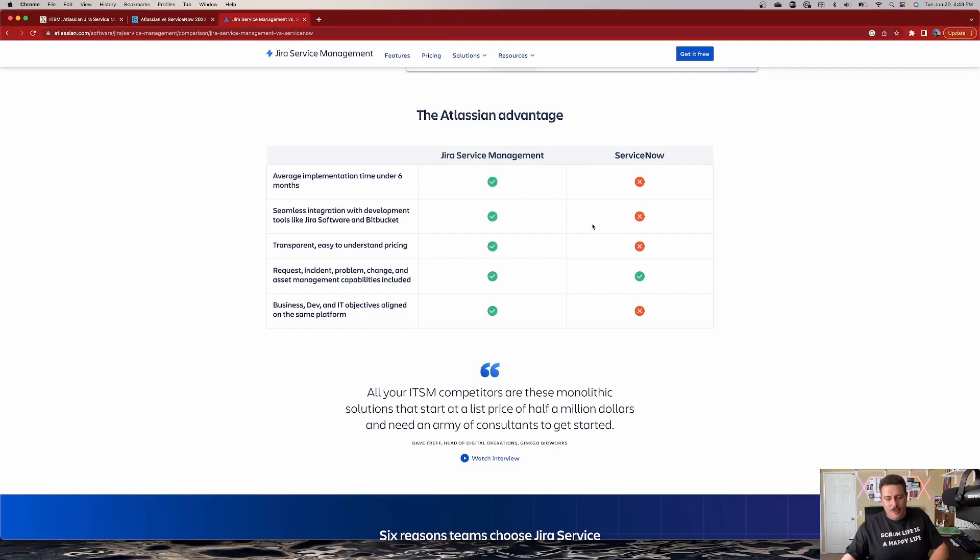Now, in order to make things a little more objective, let's review some of the points here. We talked about price, ease of use. One thing we haven't talked about is really how easy is it to get this thing going. Jira Service Management on average takes under six months — in fact, I can go as bold as saying that most JSM implementations I stand up are usually a two to four week engagement, depending on the level of customization you want.